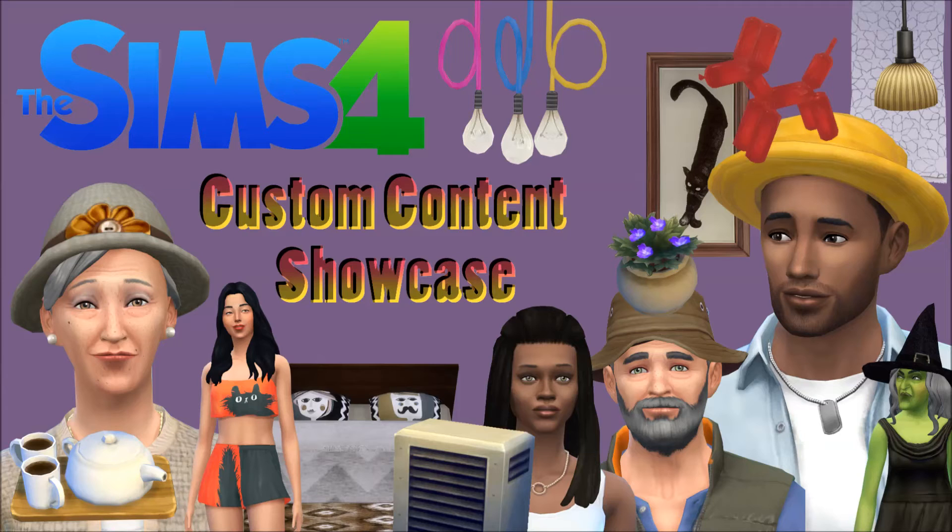Welcome to my custom content showcase where I'll be going over my own creations, some better than others. In terms of style I would say that my content is more or less maxis match, and you should be able to find download links in the video description. If you have any problems with any of these, don't hesitate to give me a shout. I hope you enjoy my stuff.